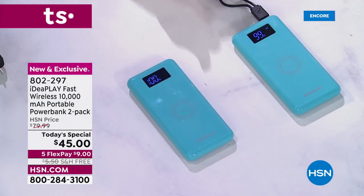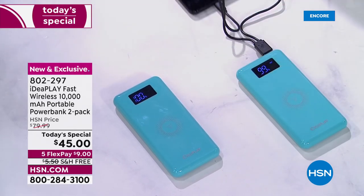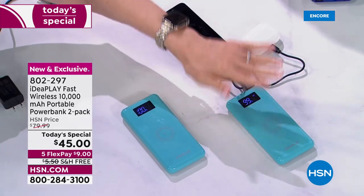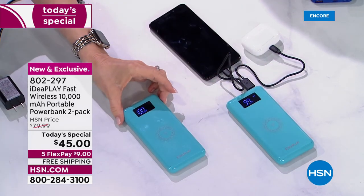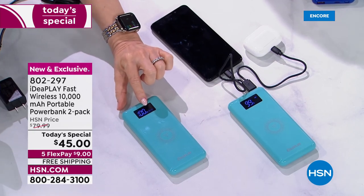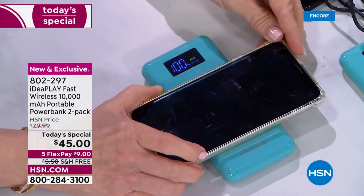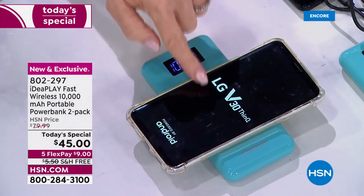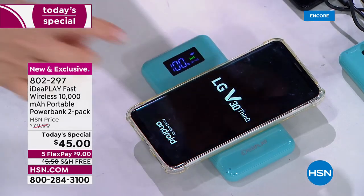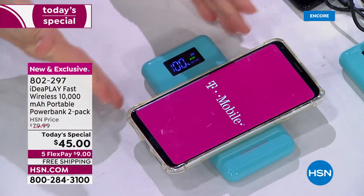We're charging a phone and earbuds — this is your traditional way using a cable. This is wireless, so I push the button on the side and it'll pop up and show 'fast.' Now I'm going to put an Android on here — it actually turns your phone on. It's charging the phone with no cables.